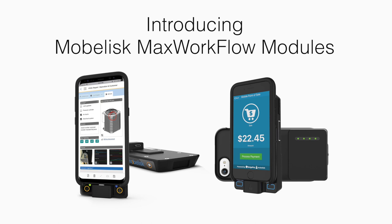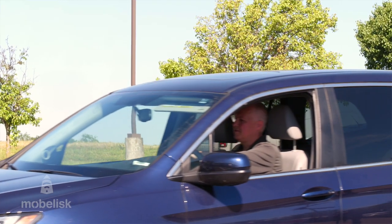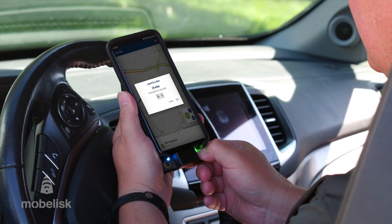Introducing Mobilisk MAX Workflow Modules. Mobilisk MAX Workflow Modules were specifically designed for the needs of the enterprise in achieving workflow transformation.